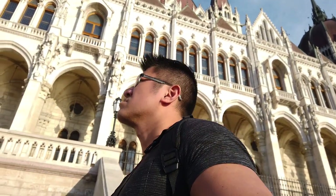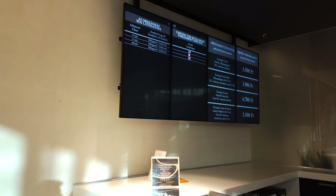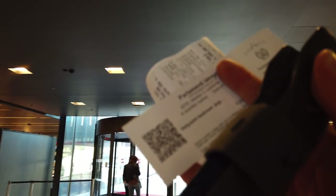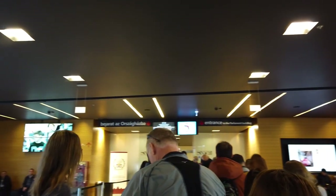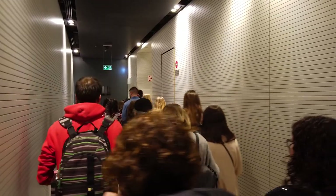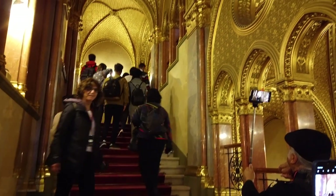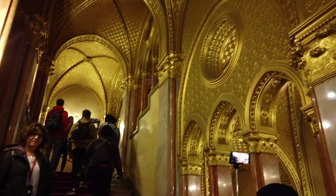Can you actually go inside? The answer is yes, but you have to buy a ticket way in advance. I managed to get a ticket for the last tour of the day, but unfortunately the tour's in Spanish — a language I don't understand. Once you make it past security, they lead you around the hallways of the Parliament Building.